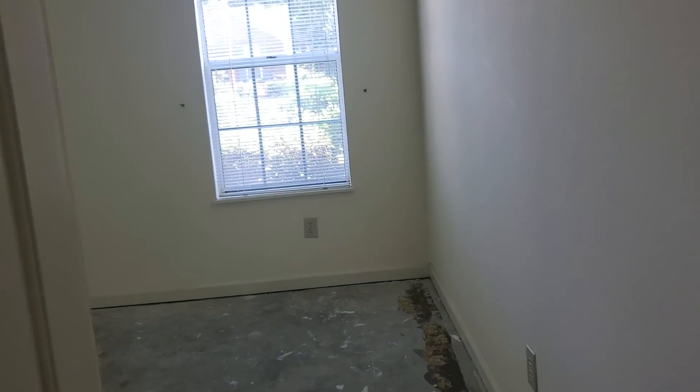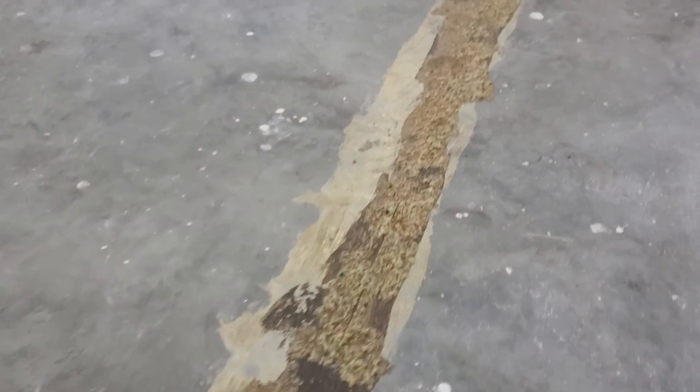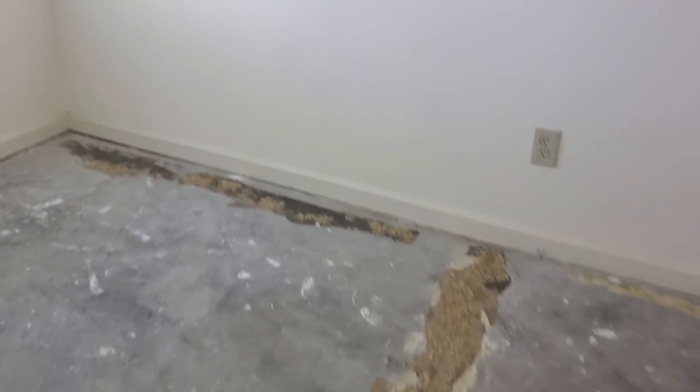Here's the second large bedroom. This is a 55-plus community — at least one resident must be 55 or older. It has a good-sized closet. You do see some residue on the flooring here, and that is just residue from the carpeting — that could be scraped up.